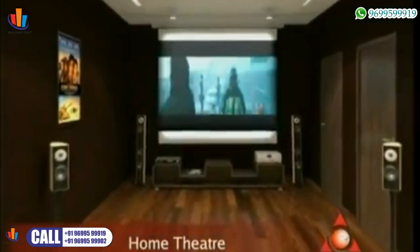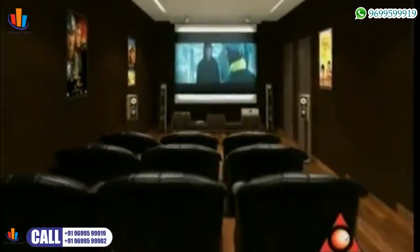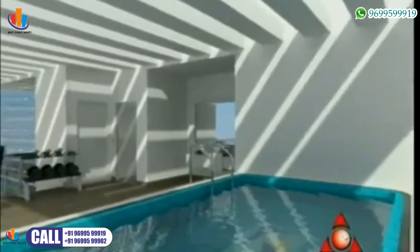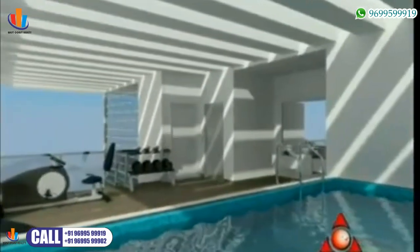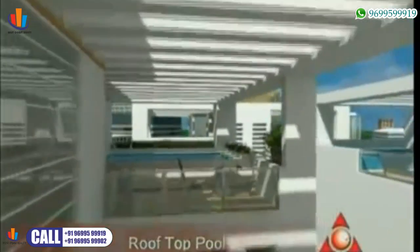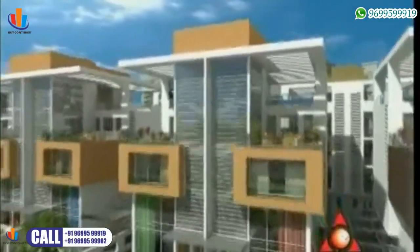At Shaha Orchid Villas, a unique feature is that one of the bedrooms can be customized into a home theater. For residents who would like to unwind at the end of the day, every villa will have its own rooftop swimming pool shaded by a pergola, and for the health conscious, a gymnasium.